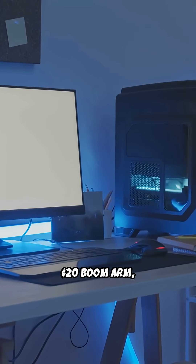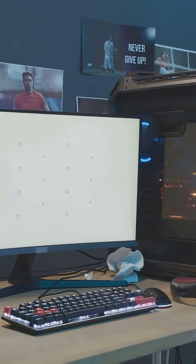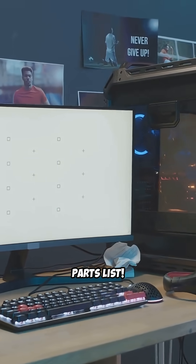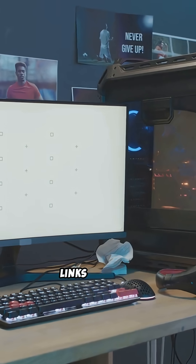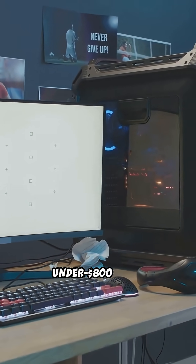Budget gear that works: Redragon keyboard, $20 boom arm, and a USB mic for content creation — budget-friendly and smooth. Comment "Budget Beast" for the full parts list, exact links, and tips, and I'll send you my entire under $800 build.